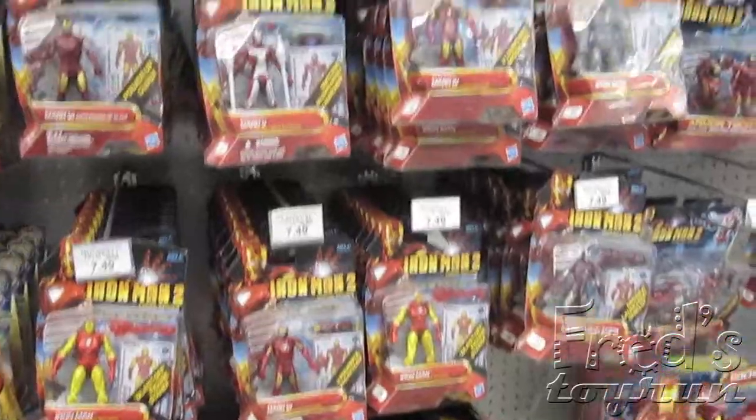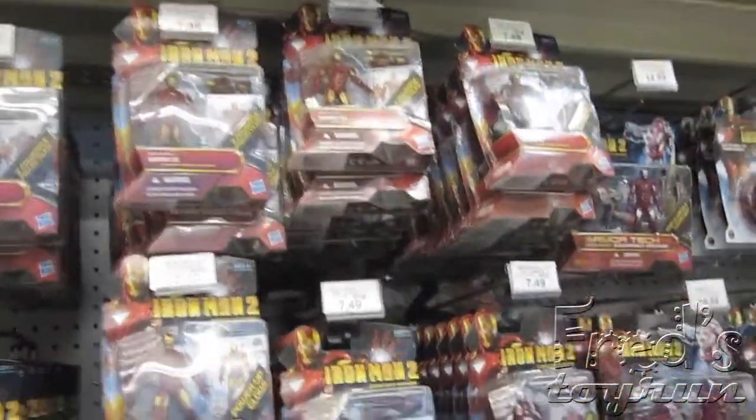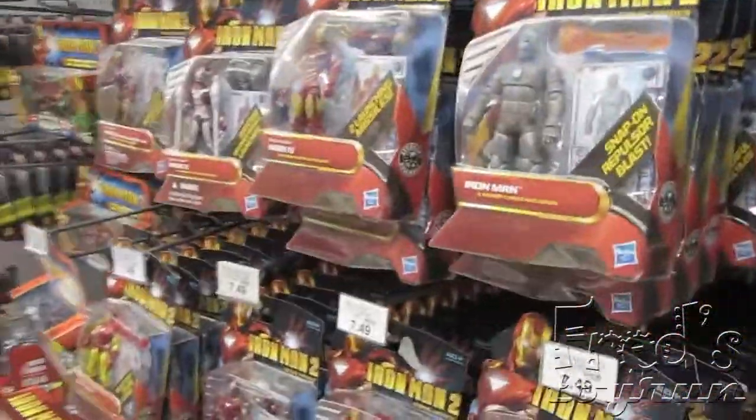Apparently they got rid of GI Joe altogether, cause I don't see anything here. Iron Man 2 is still around. I have yet to see the Whiplash Wave though — I wonder if that ever came out.